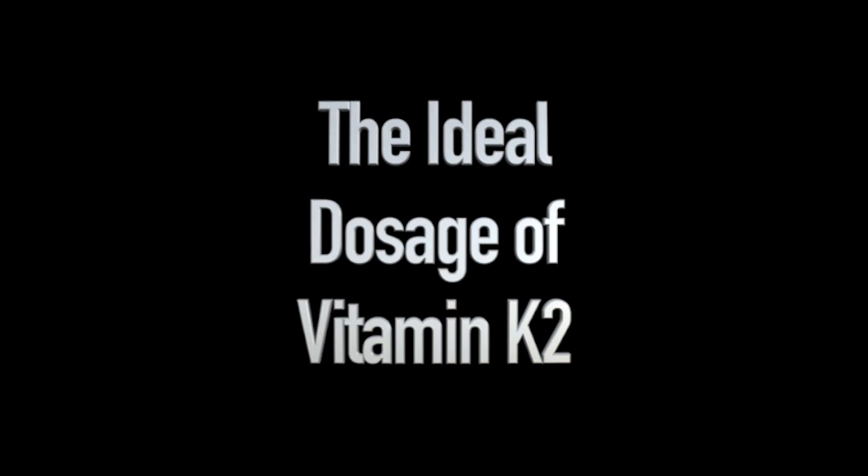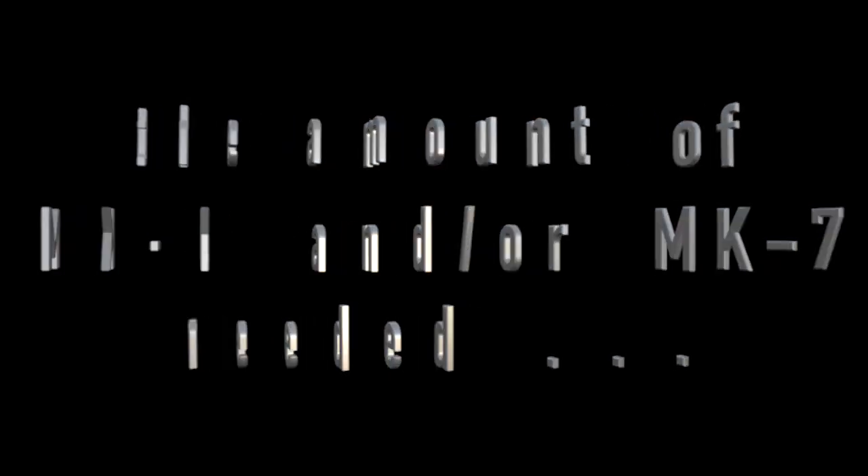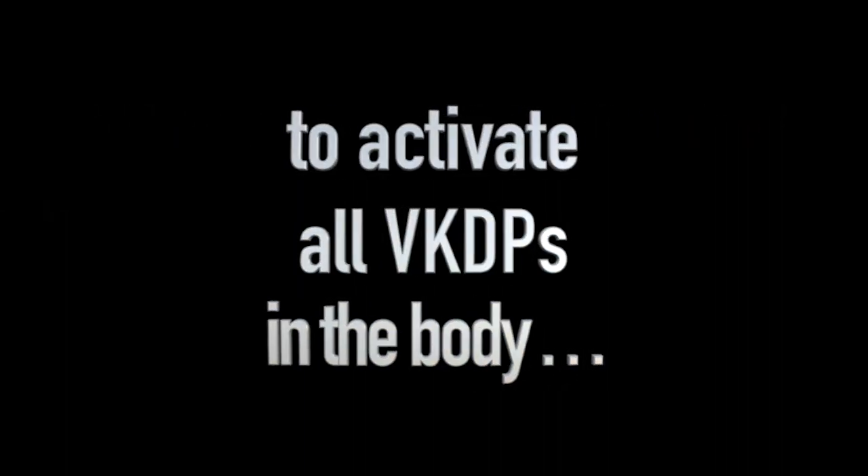The ideal dosage of vitamin K2 could be defined as the amount of MK4 and/or MK7 needed to activate all the vitamin K2-dependent proteins in the body without exceeding the maximum safety amount. Research has not determined that exact value. Naturally it would depend on whether we're talking about MK4 or MK7, the quality of the supplement, how much bioactive ingredients the supplement contains, and each individual's specific condition — such as what medications they may be taking and their overall state of health.